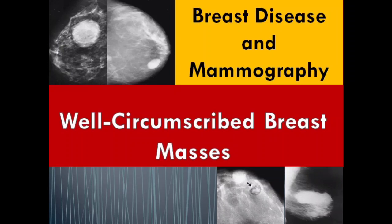Hello everybody, welcome to our channel Radiology Interesting Update. Today we will discuss breast disease and mammography: well-circumscribed breast masses.